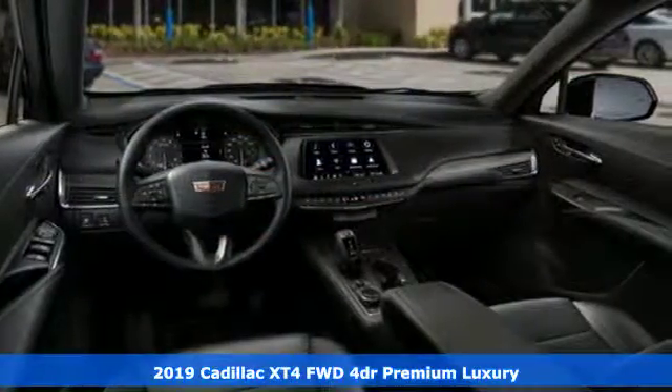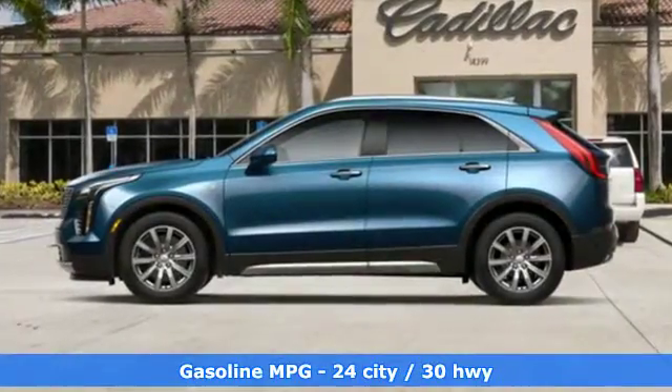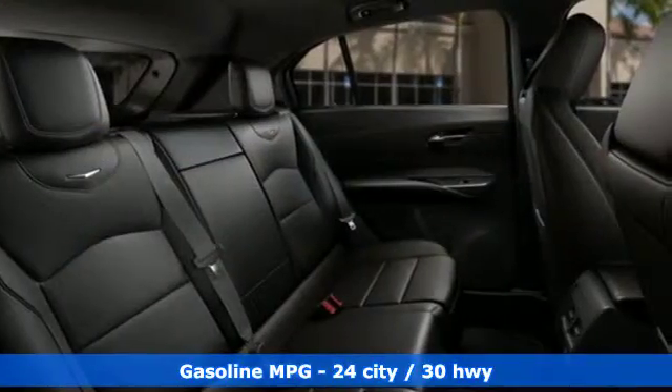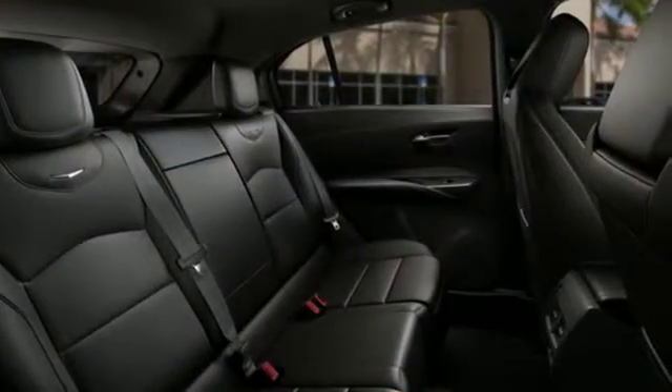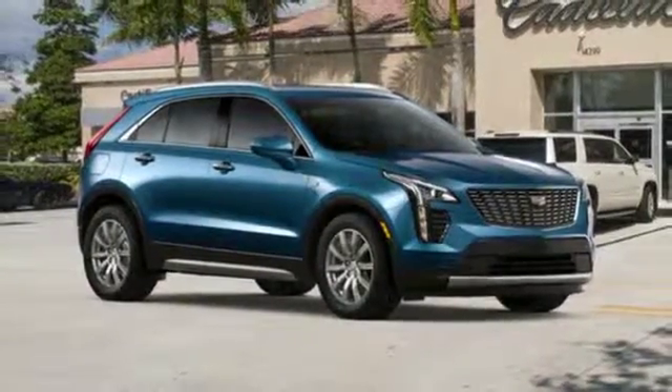It comes with all the amenities you need: intercooled turbo inline four-cylinder engine, gas pressurized shocks, smart device navigation, doors and push button start proximity key, and dual zone climate control.